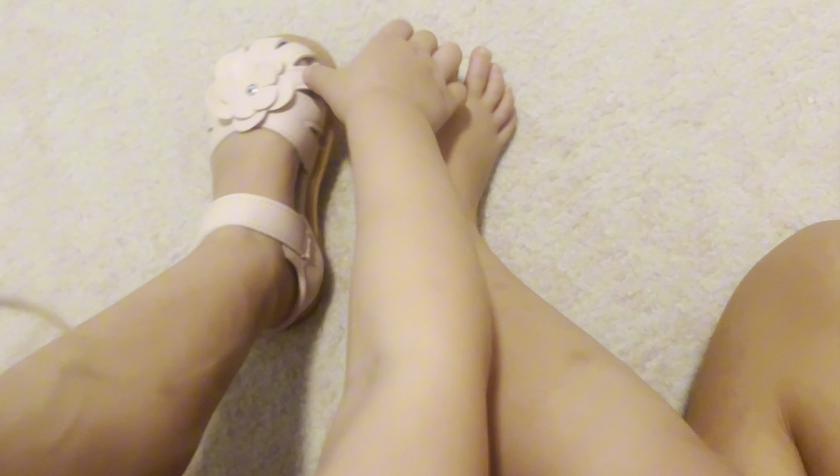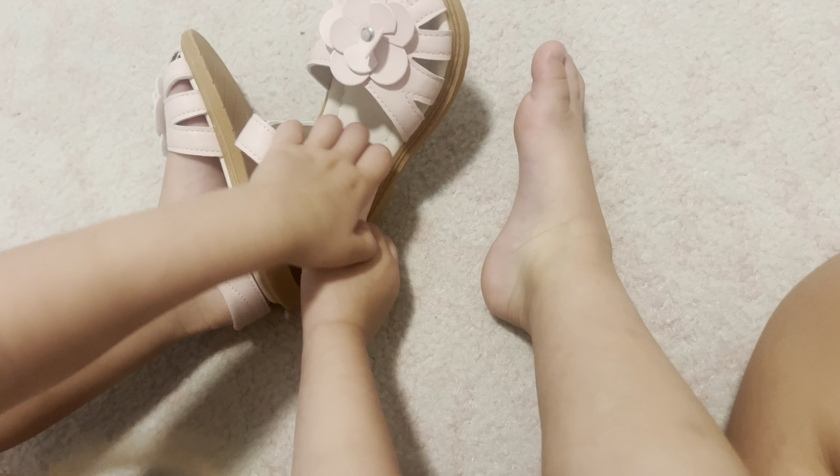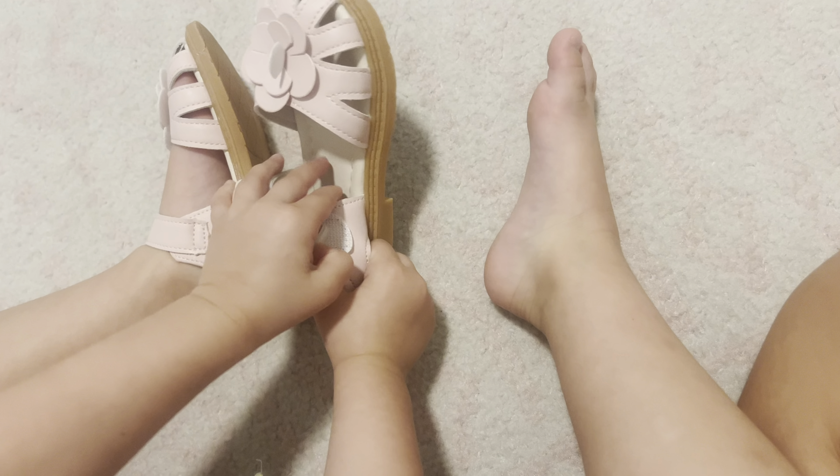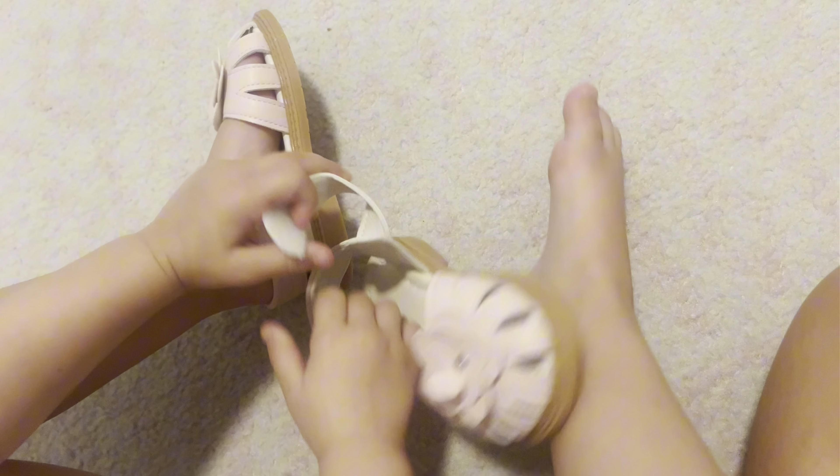Easy put on, easy take off with the Velcro. I love the flower detail. These make for great school shoes because they're closed toe, so we absolutely get our wear out of these. We've worn them almost every single day since I bought them.